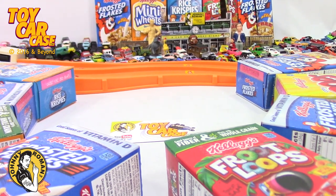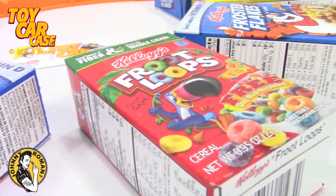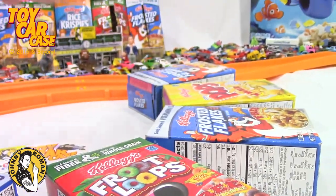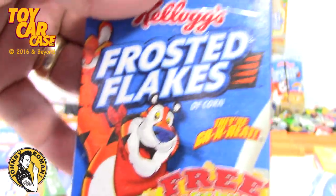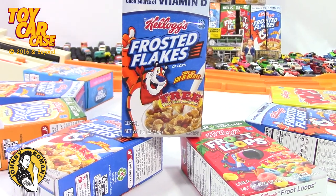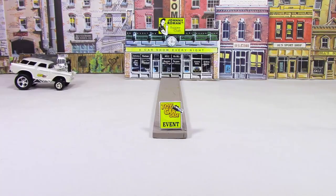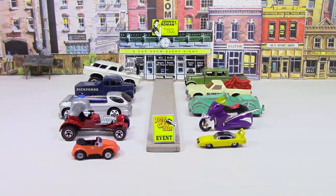Welcome to another toy car case event - free car inside video! These are the ones we're choosing from. I think this one's kind of bulgy, kind of happy. Let's open this baby! Cats and kittens, it's a toy car case event at Johnny Roman Supper Club. It is 3:16 on old Johnny Clark - let's see what pulled into our parking lot.